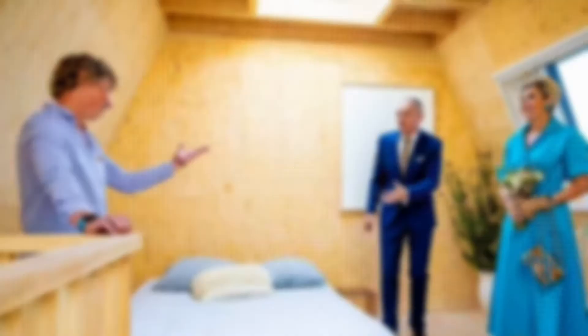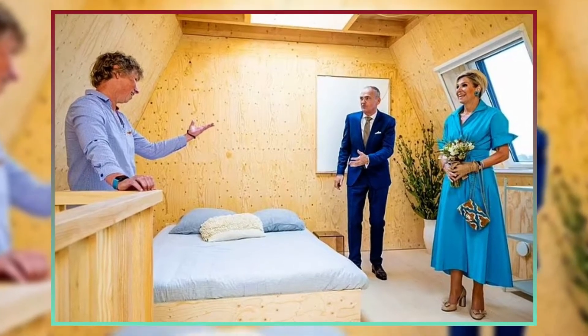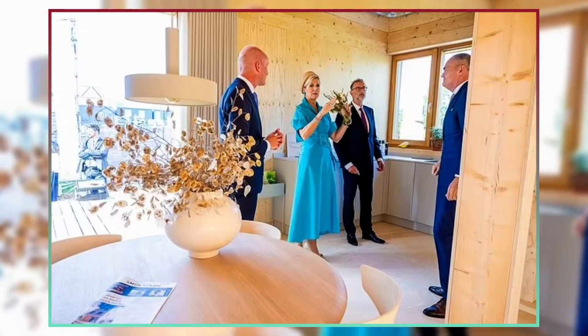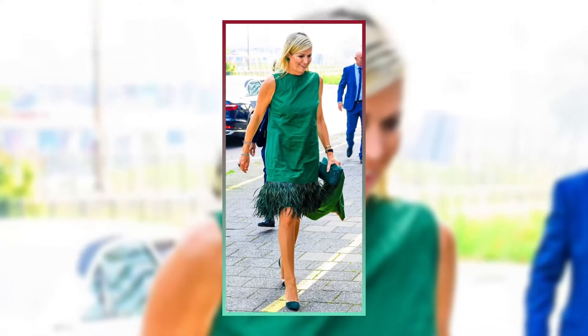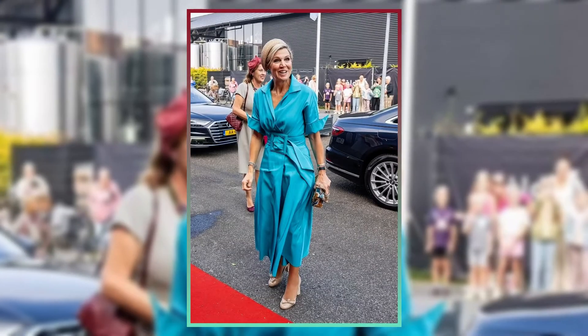She chose some neutral pink heeled pumps with tiny bows on the front to finish the ensemble. Maxima attended the Sustainable Construction and Lifestyle Seminar held in Dokkum by Baugrop Dykstra Dresma today. The Dutch queen greeted everyone with a charming smile, clearly in a good mood. Maxima was seen conversing with two men who worked in sustainable construction, listening to them talk about the ingeniously constructed homes.